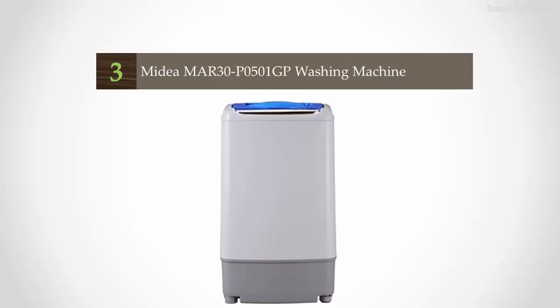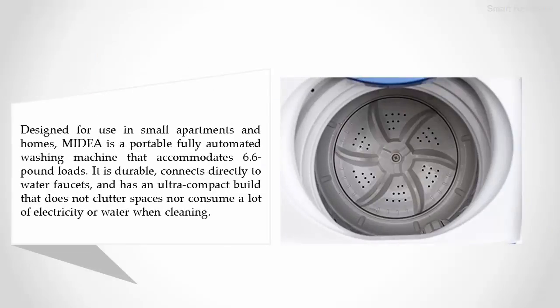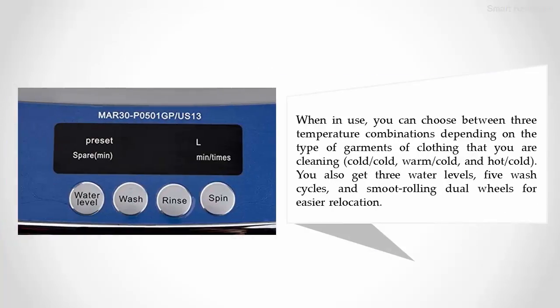Halfway through our list at number three: the Midea MG30 PO501GP washing machine, designed for use in small apartments and homes. Midea is a portable, fully automated washing machine that accommodates 6.6-pound loads. It is durable, connects directly to water faucets, and has an ultra-compact build that does not clutter spaces nor consume a lot of electricity or water when cleaning. You can choose between three temperature combinations — cold/cold, warm/cold, and hot/cold — as well as three water levels, five wash cycles, and smooth rolling dual wheels for easier relocation.